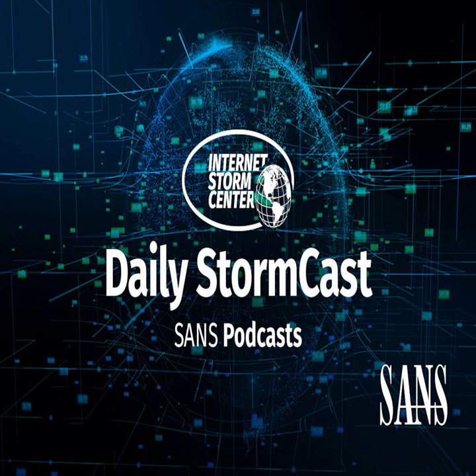Hello, welcome to the Friday, October 22nd, 2021 edition of the SANS Internet Storm Center's Stormcast. My name is Johannes Ulrich, and today I'm recording from Riyadh, Saudi Arabia.